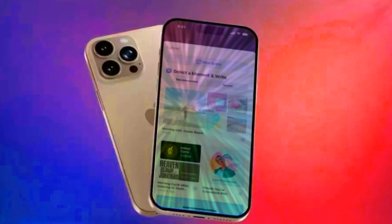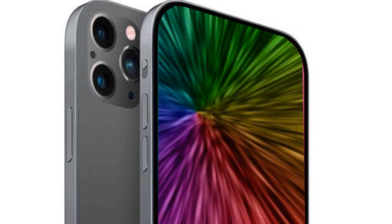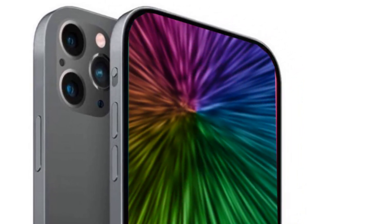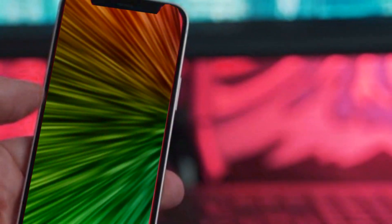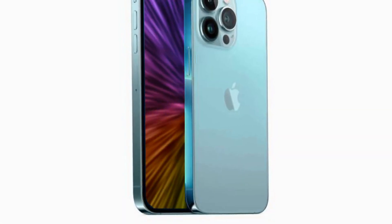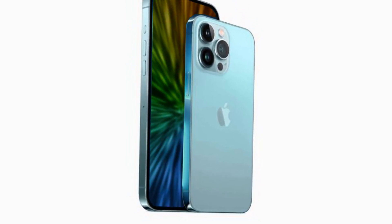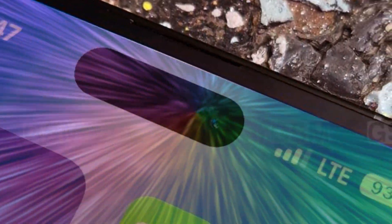To protect your sleek iPhone 16, we've partnered with Andar, who brings you the Aspen case — a premium full-grain oil wax leather case. This case not only elevates the visual appeal of your device but also ensures a comfortable grip. With metal alloy buttons, MagSafe compatibility, and a soft microfiber lining, Andar's Aspen case is the perfect blend of style and functionality. Head over to the link in the description to enjoy a 15% discount.